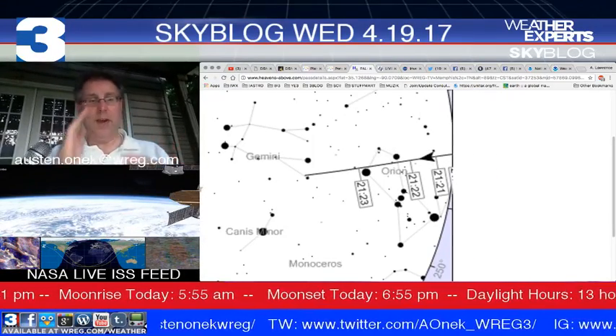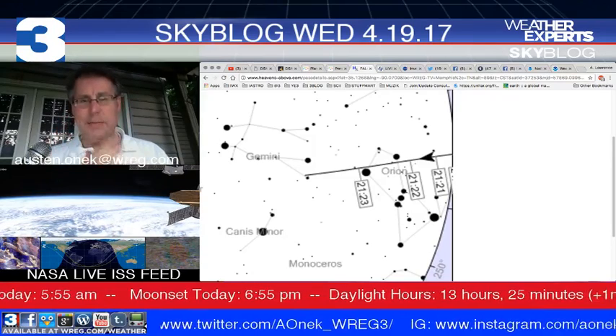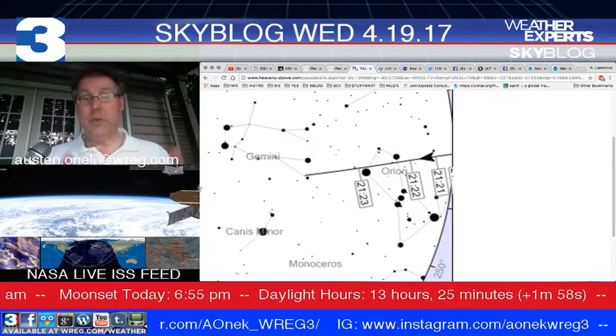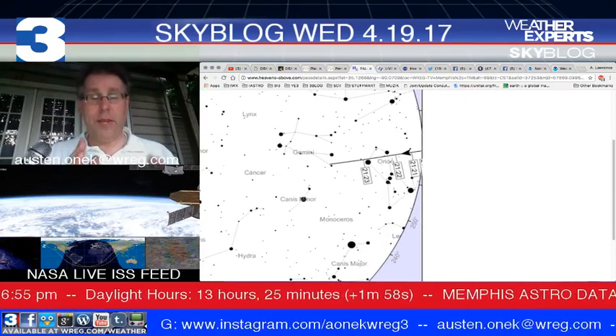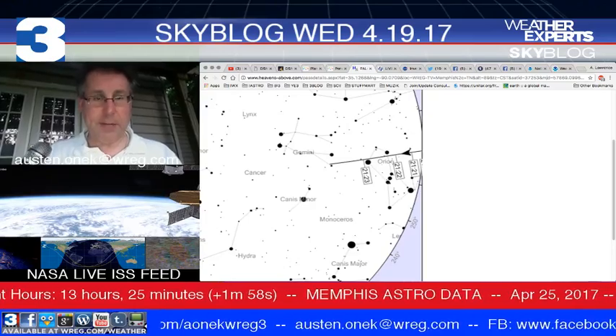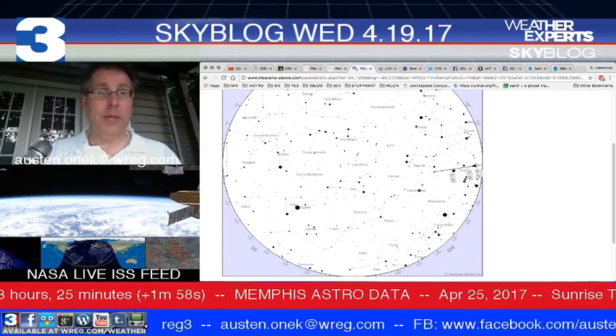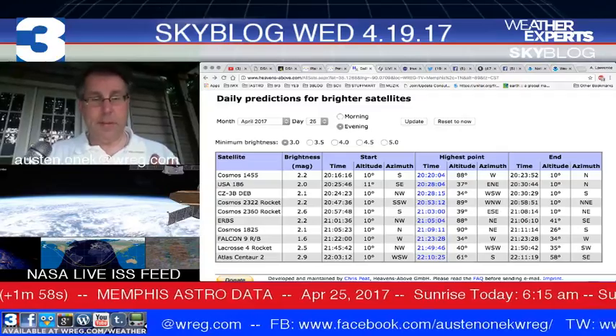The Falcon 9 booster will go right into Earth's shadow at that point. We may see it briefly for a few seconds at best as it rises above the western horizon, goes right through the arm of Orion toward Gemini, and then that's it. It's not going to be seen for very long, but that is going to be about the best possible viewing we see from anything tonight.